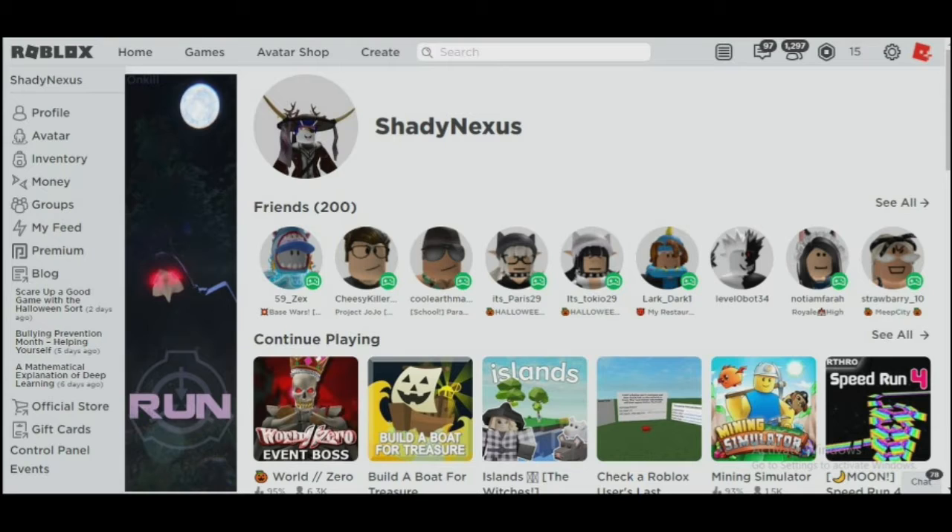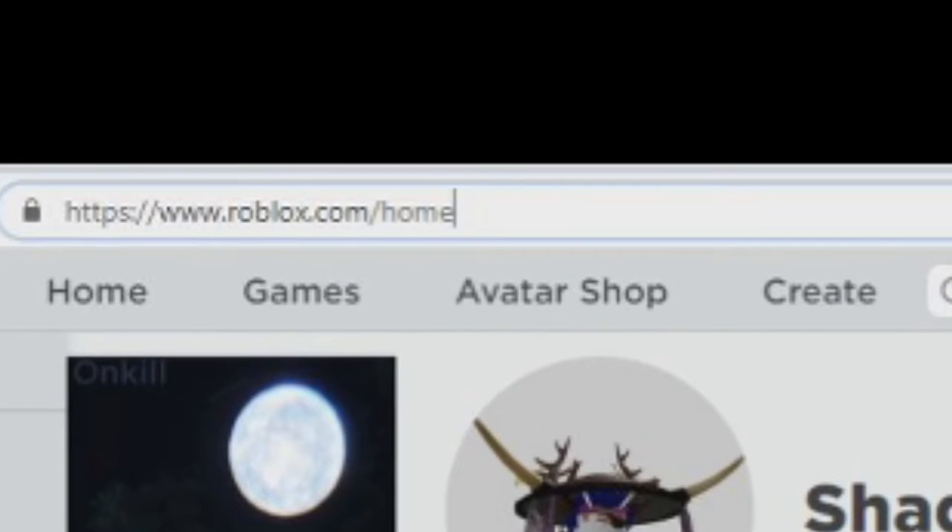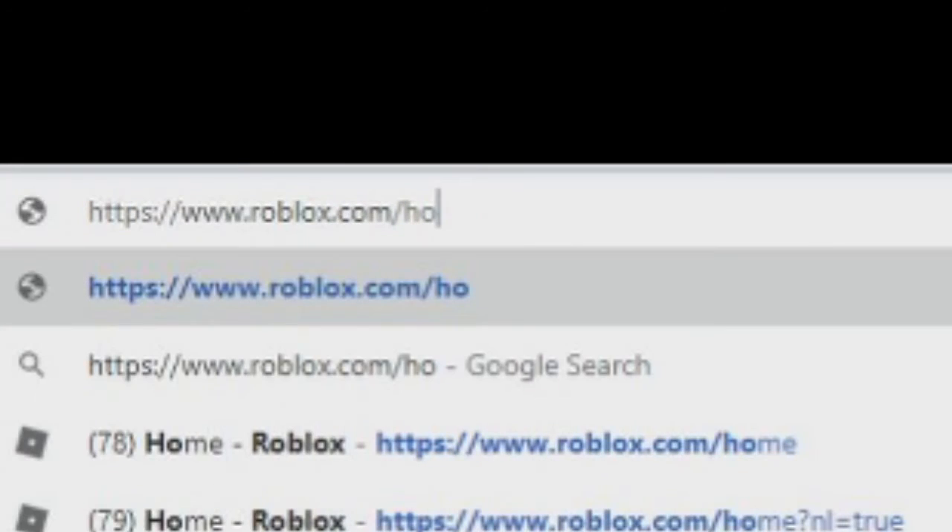Hey guys, welcome back to another video. Today I am going to show you some working Roblox promo codes at the time of making this video. Let's not waste time and get straight into it. Firstly, go to the address bar of your browser and type promo codes like so.